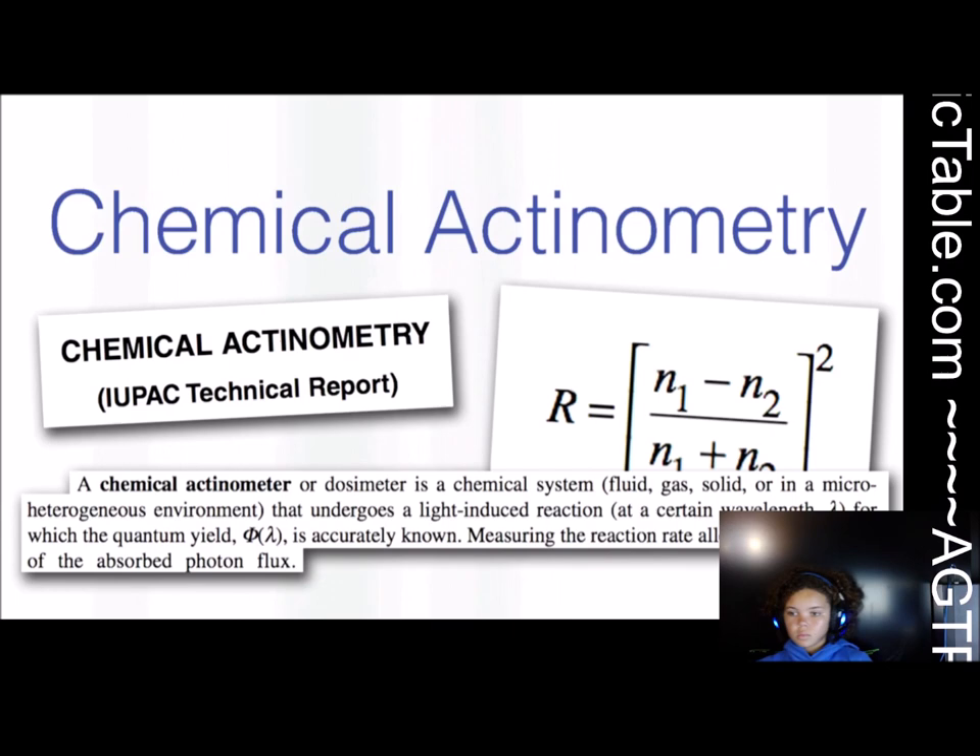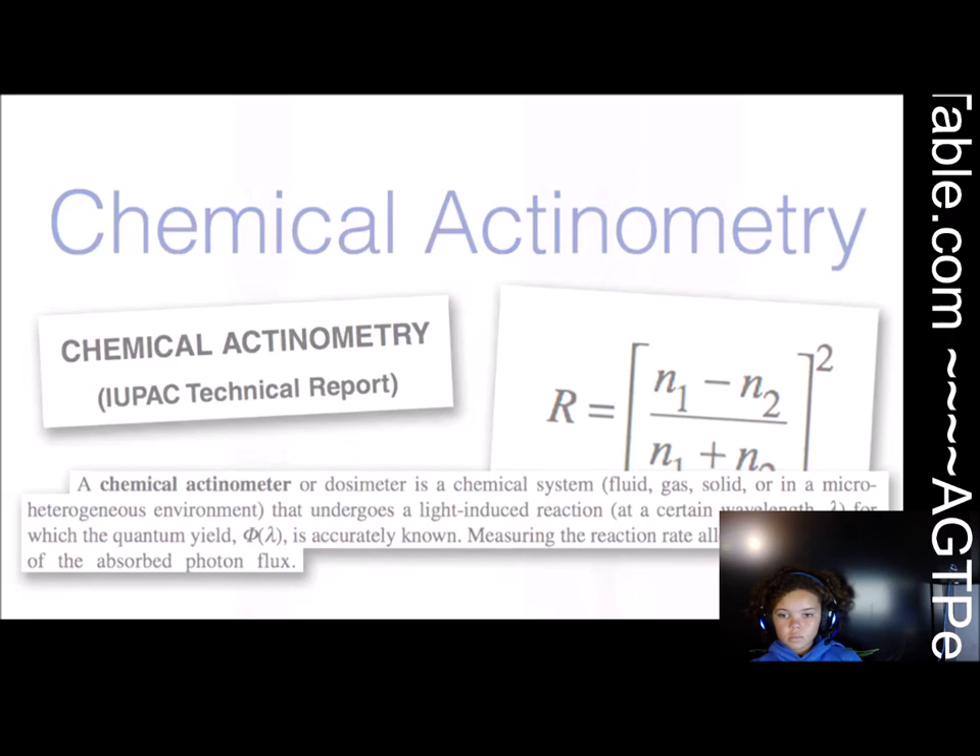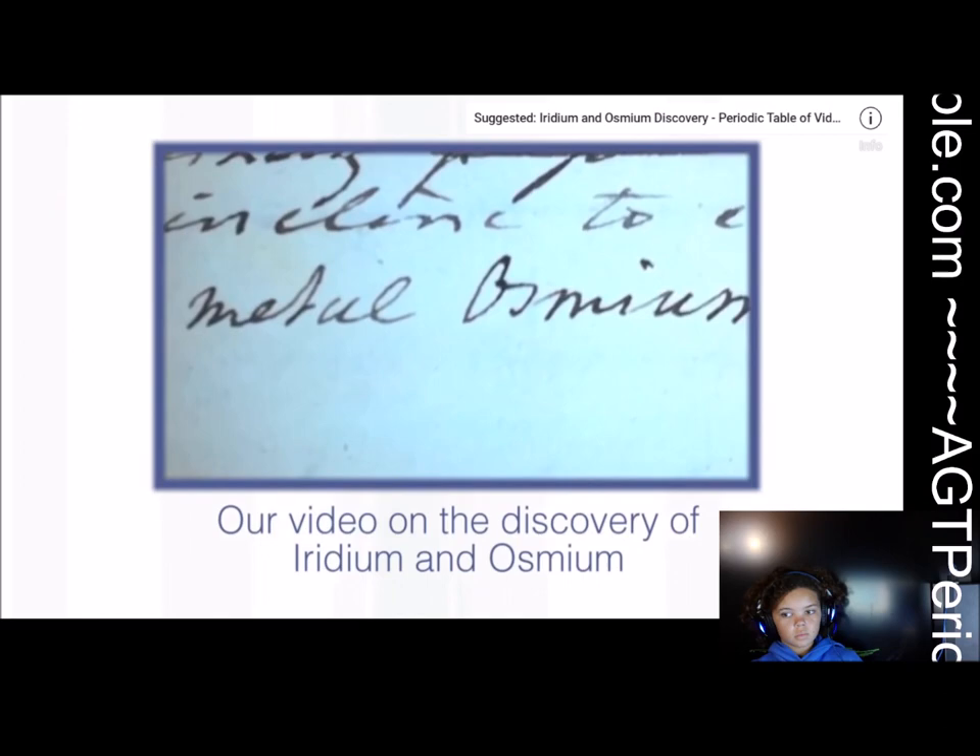And it is still used in chemistry. When we measure the intensity of light, it is called actinometry. So there is a reason — just in the same way that iridium was named after the colours of its salts, osmium by its smell — actinium from its glow.